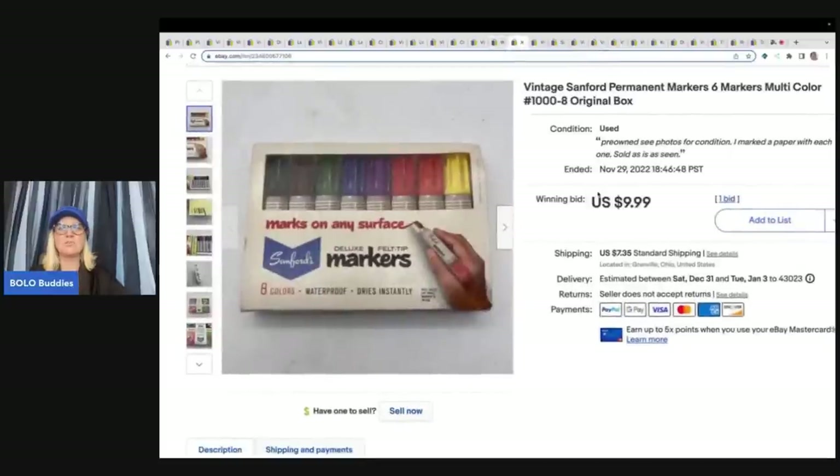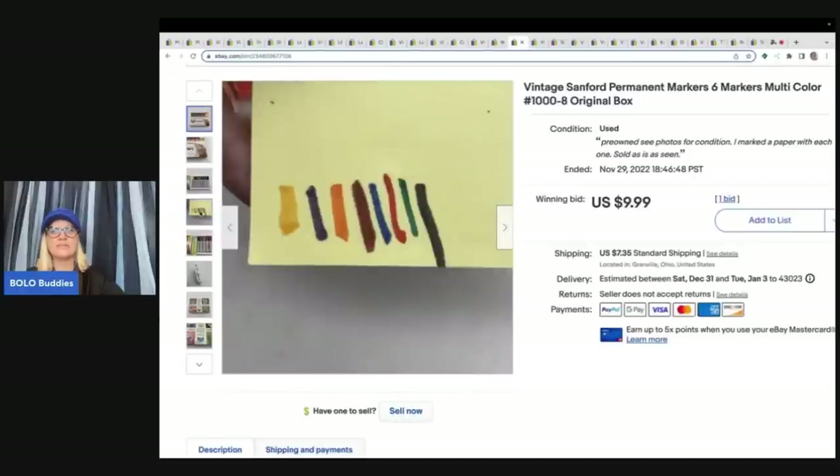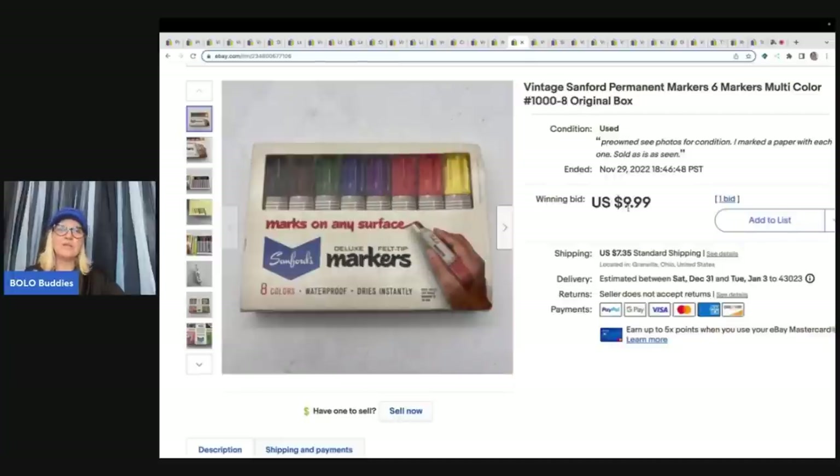The next items are these Sanford permanent markers from that same estate sale clean-out. It says $9.99 but that's not what it sold for — I had it up for auction and somebody sent me an offer of $30 and I went ahead and took that. I took a piece of paper and marked so they could see all the items worked. Note: eBay won't show accurate sold prices when you have an auction with best offer — it shows your starting price, not the winning bid. Sold for $30 plus shipping.